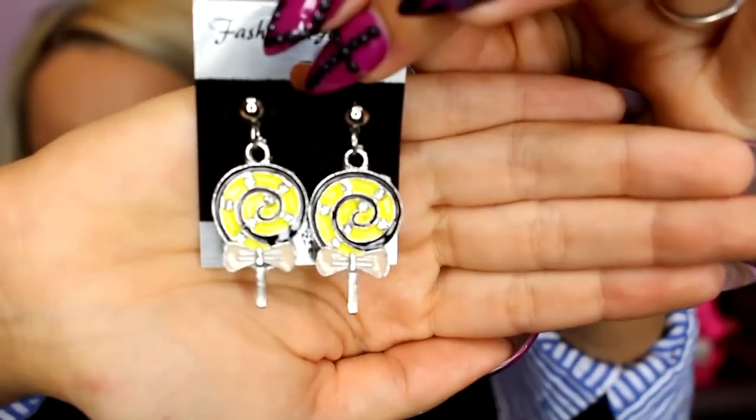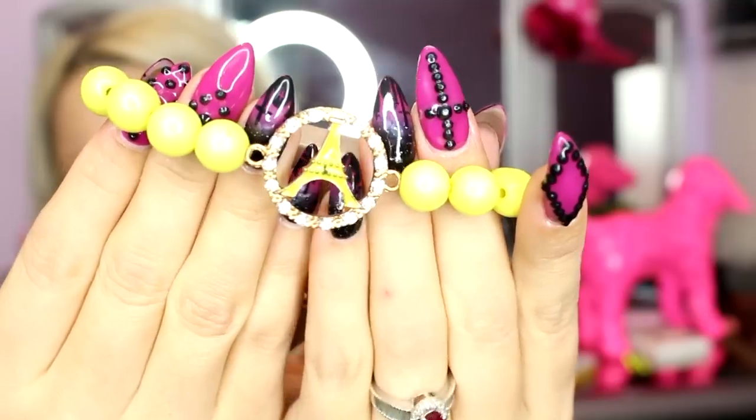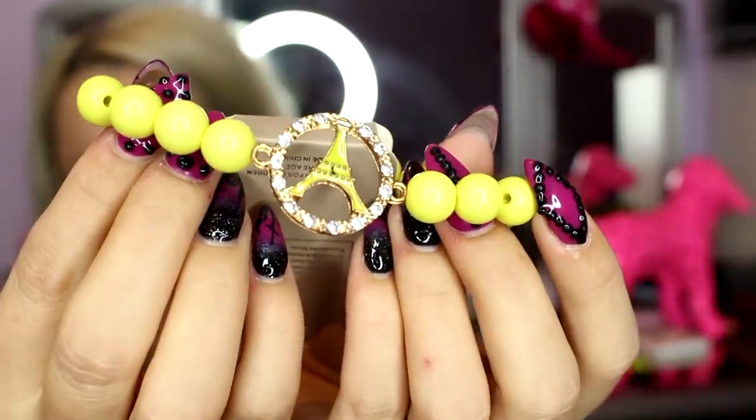The lipstick smells very good — oh my god, it smells like ice cream. These lollipop earrings are just yellowy with studs. This bracelet has a little Eiffel Tower and it's bright yellow — nice and stretchy for those who need some stretch.